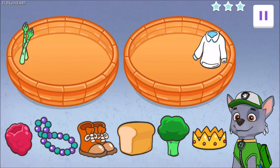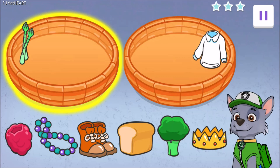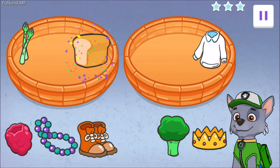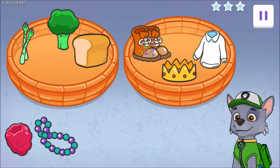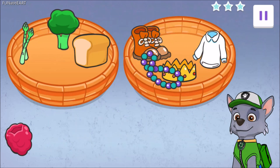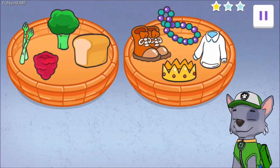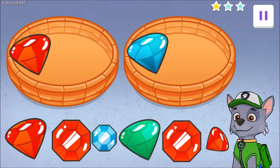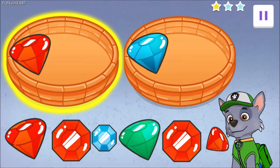First, let's clean up this mess. Sort all the things you eat here and all the things you wear here. Now, let's organize the jewels. Sort all the big red jewels here and everything else here.